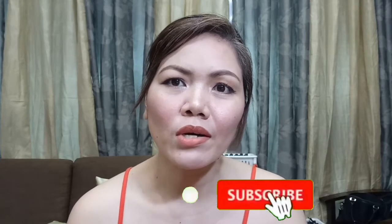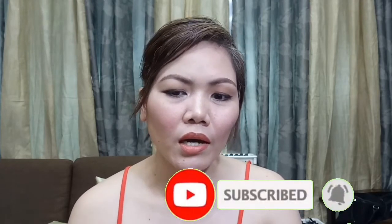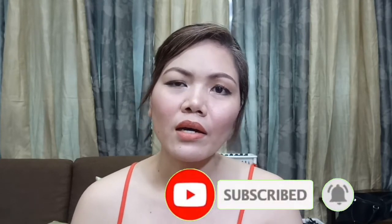Kung nagustuhan niyo po ang aking video, palike na lang po. Comment down below. Pa-subscribe na rin po, and then press the bell button para manotify po kayo guys on my next video. Marami pa po akong gagawin na video. Mag-iingat po tayo lahat — pag lumabas po tayo ng bahay, magsoot po tayo ng face mask.